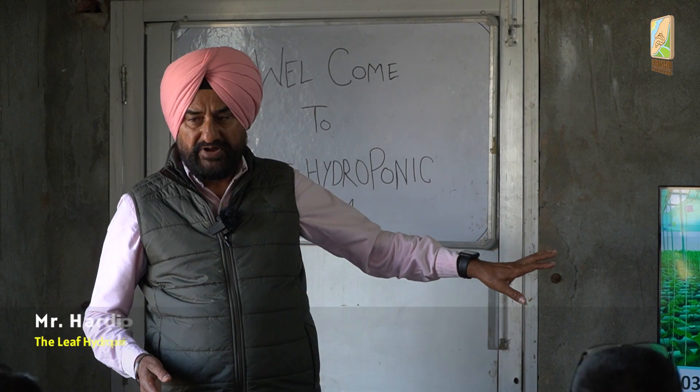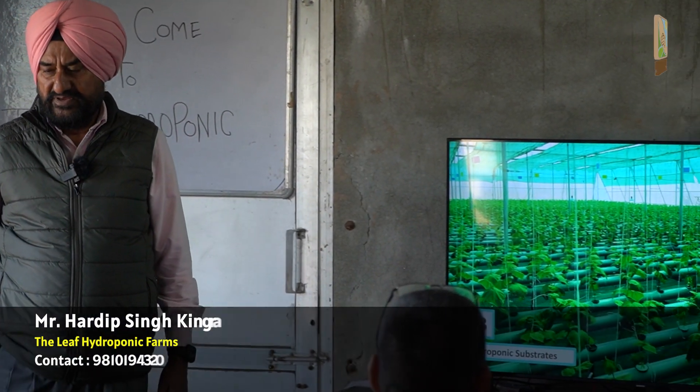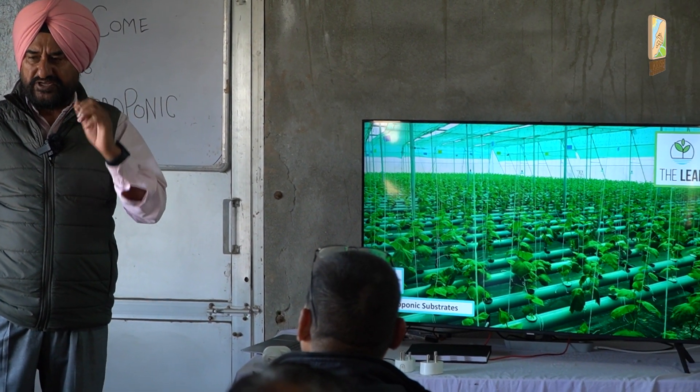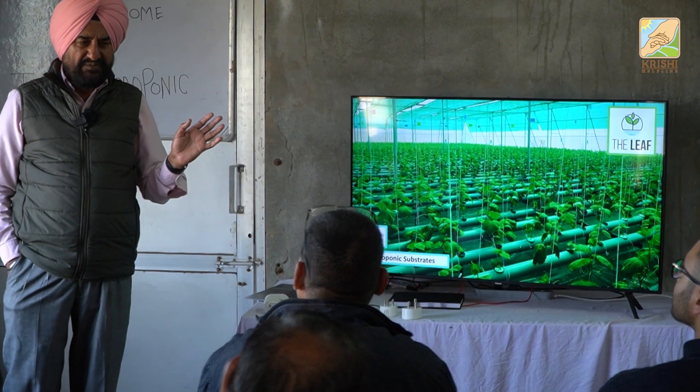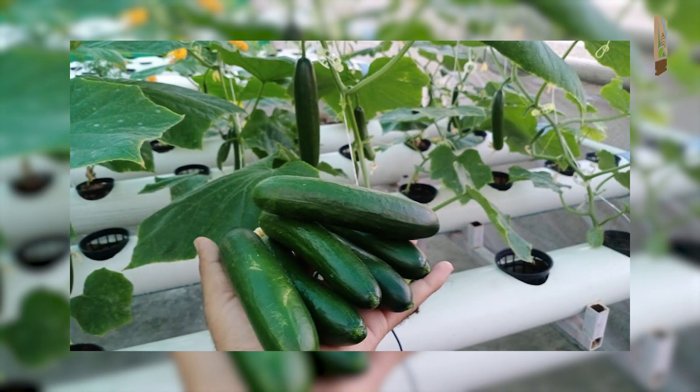This is the original photograph of our farm in Freedcourt. This is how we use cucumber in NFT. Excellent crop, excellent growth. Everybody was surprised, but after one month of fruiting — huge fruiting — we sold a lot of fruits.